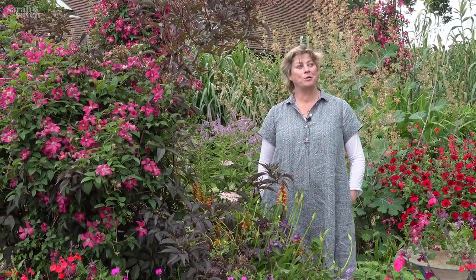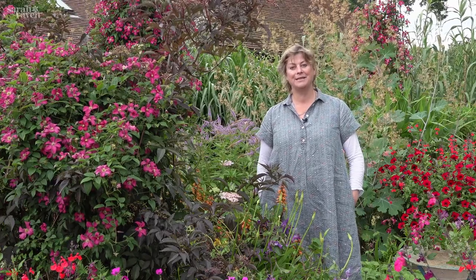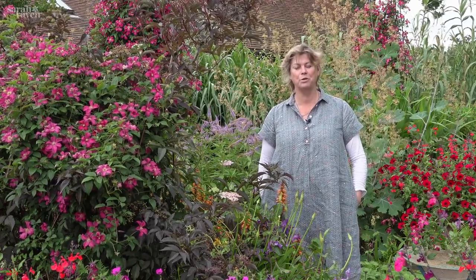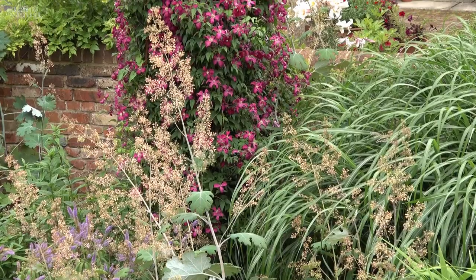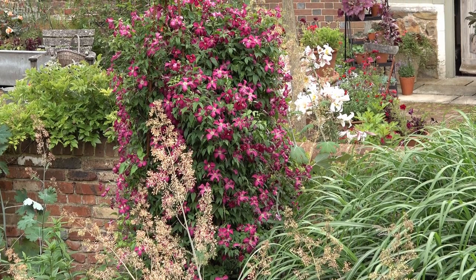I remember once writing an article about finding a clematis to flower for every single month of the year, and that for me is the marvellous, miraculous thing about the clematis family — there genuinely are different varieties that will flower from January until December. Not one all the way through, but with a succession you really can do that. I'm standing here in July, and the other remarkable thing about them as a family is the range of beautiful, velvety, rich, wonderful coloured climbers. I'm going to show you my six favourites for right now in July.